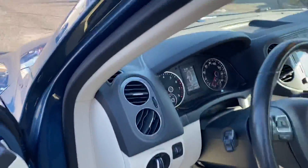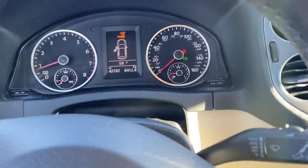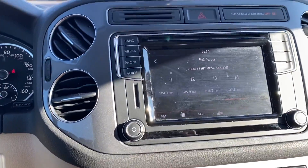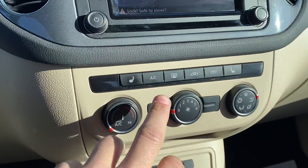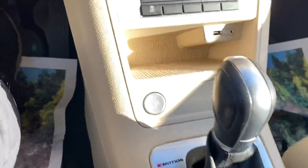On the inside, the car has 42,000 miles. The car has a backup camera as well, heated leather seats, electric parking brake, and push to start.